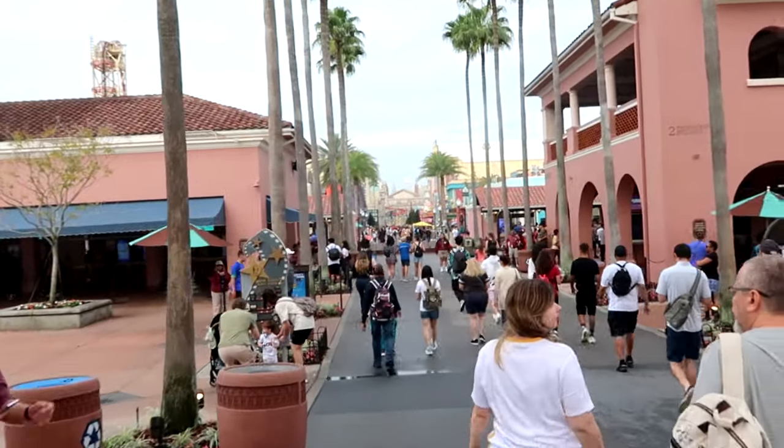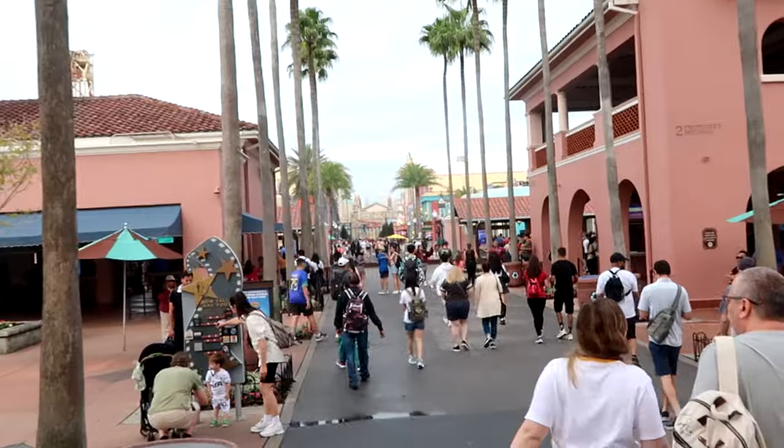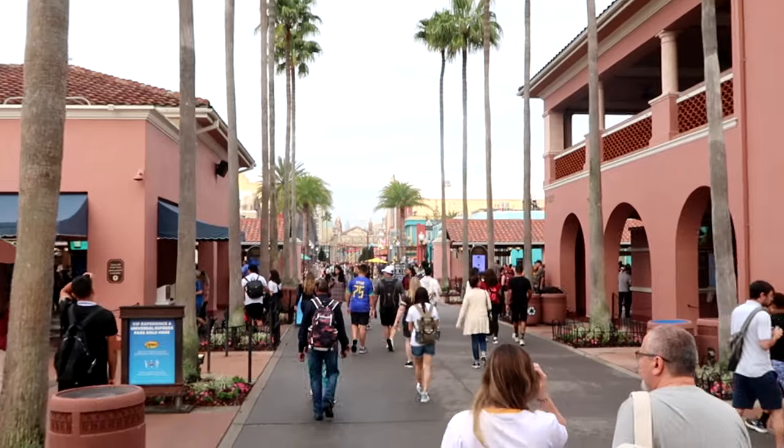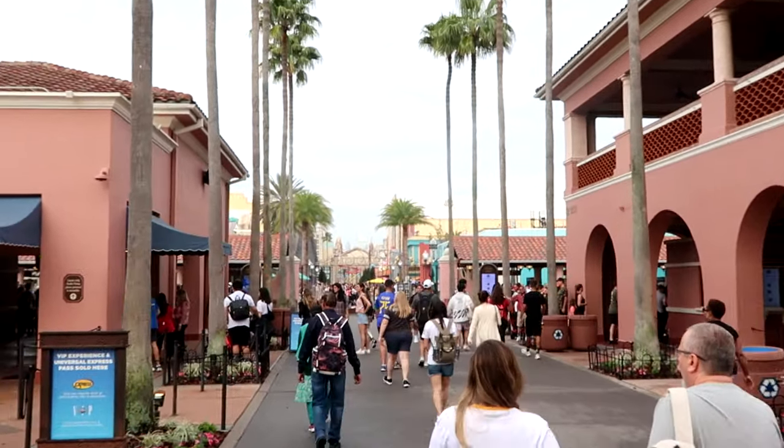I want to check out even the Wizarding World of Harry Potter — there are some amazing stores in there as well. It's definitely always best to get here at the parks as soon as they open. It doesn't look too busy this morning; everybody's running to the rides, but we're going to do some shopping today — something a little bit different at Universal Studios.